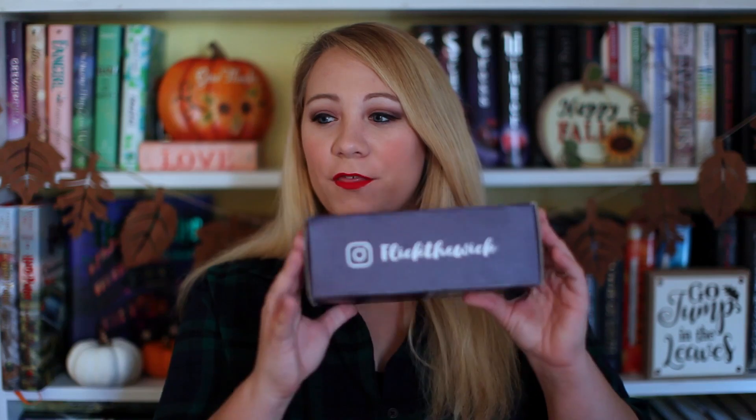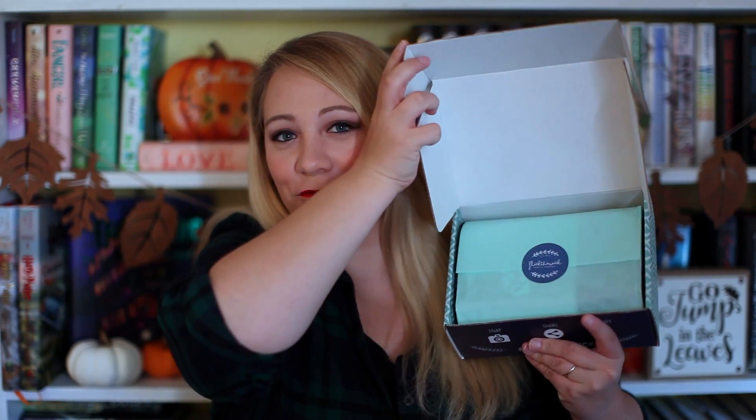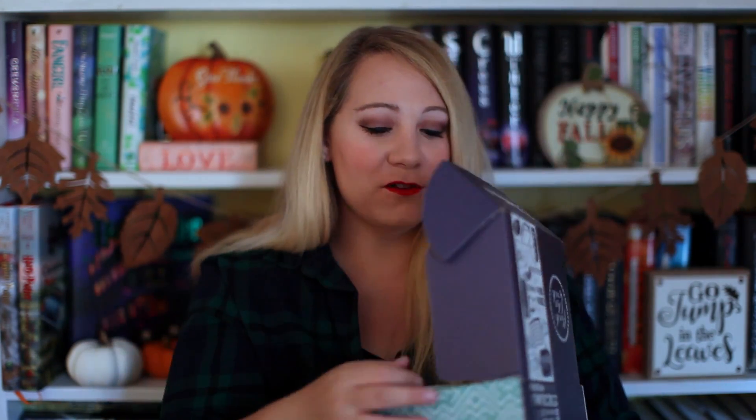Can we just appreciate their box? I think they change the colors every single month. Look how beautiful it is — it's just so cute. Let's open it up, because they package it beautifully. Look at that — it's just so neat and so beautiful. I feel so bad ripping off this beautiful tissue paper, but we shall do it for the sake of the unboxing.